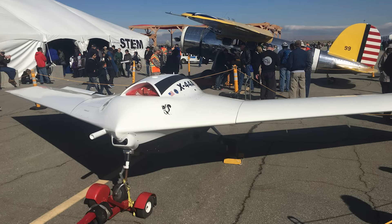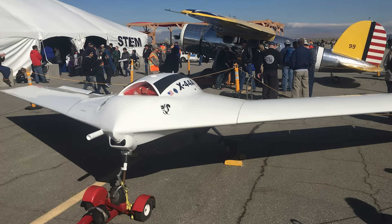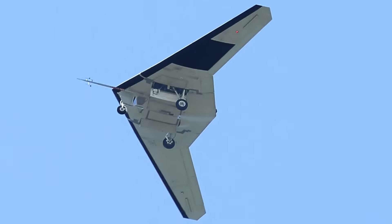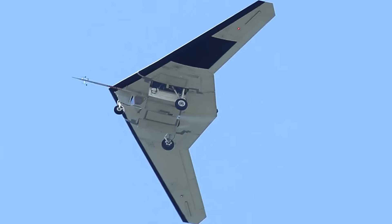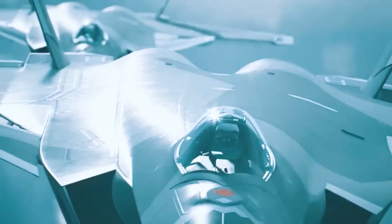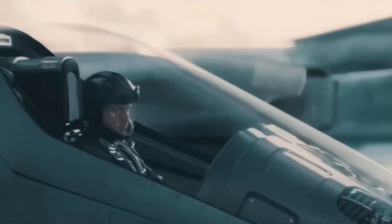One area where they could have a clear similarity is ease of transportation, since information has surfaced more than once that, as in the case of the RQ-170, the X-44's wings will be detachable. But compactness was by no means what was required of this ambitious vehicle.